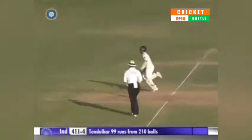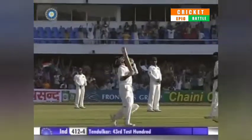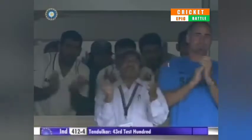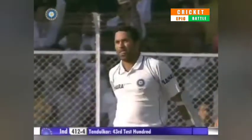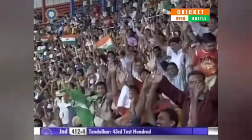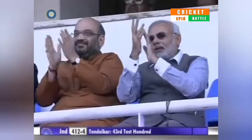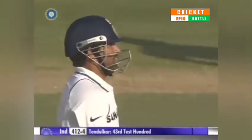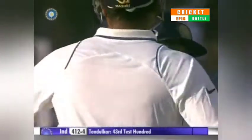Quick single gets Tendulkar his 43rd Test match hundred. The mid-off fielder was caught napping, and what a hundred this has been. It came at a time when India needed somebody to play the long innings, to play the watchman's role, to make sure that there was no breach in security.